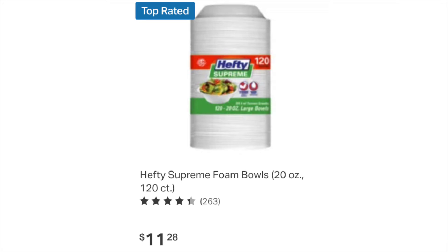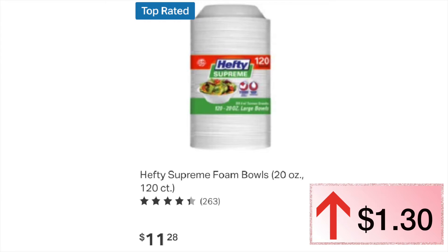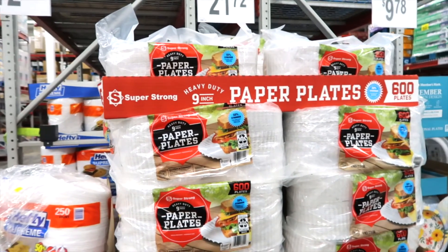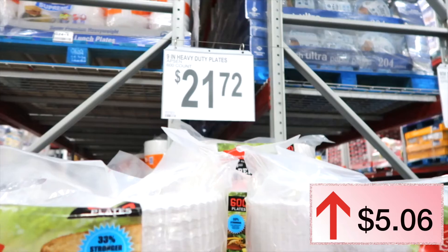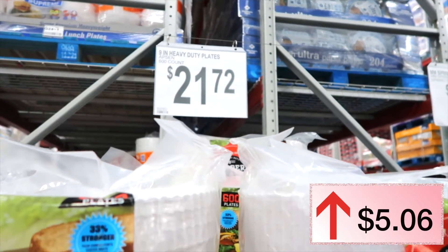The pictures I'm sharing are items we purchased last year but weren't in the store on this day. Hefty bowls last year were $9.98, this year they are $11.28 — that's an increase of $1.30. Paper plates last year were $16.66, this year they are $21.72 — there's a nice price jump!